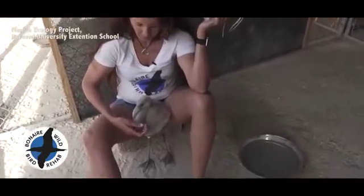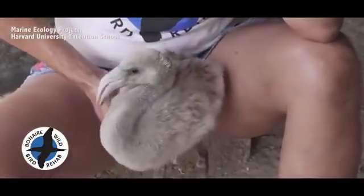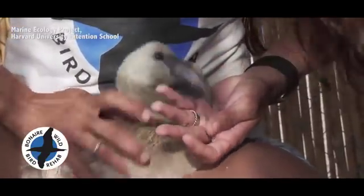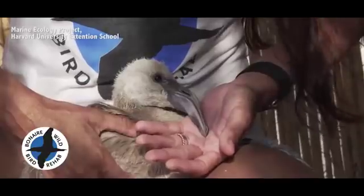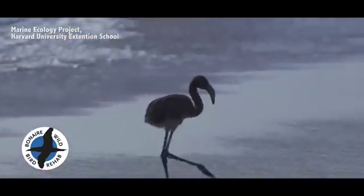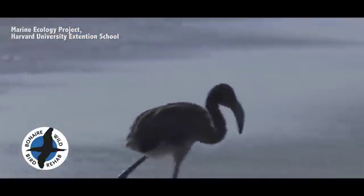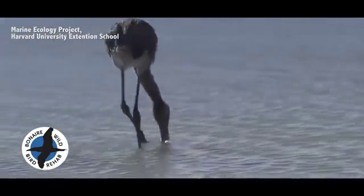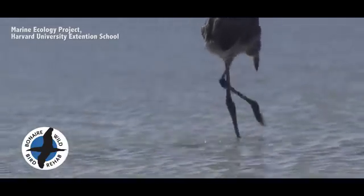We've also seen it affect flamingos and the food that the flamingos eat. One of our local naturalists, Allie, has been assisting the flamingos by rescuing young ones, feeding them, and then releasing them. The whole community is starting to come together to try to help the environment, but there's a lot more that needs to be done to keep the situation from getting worse.